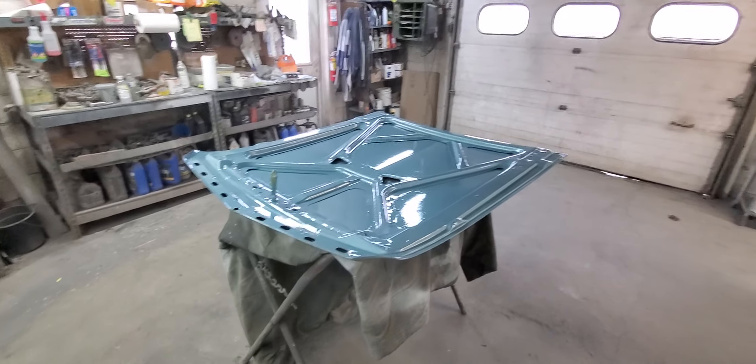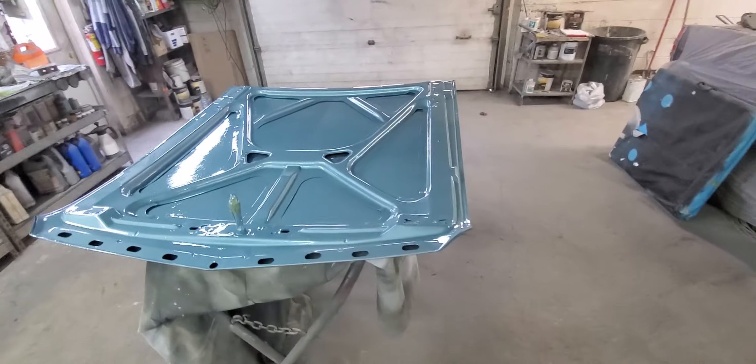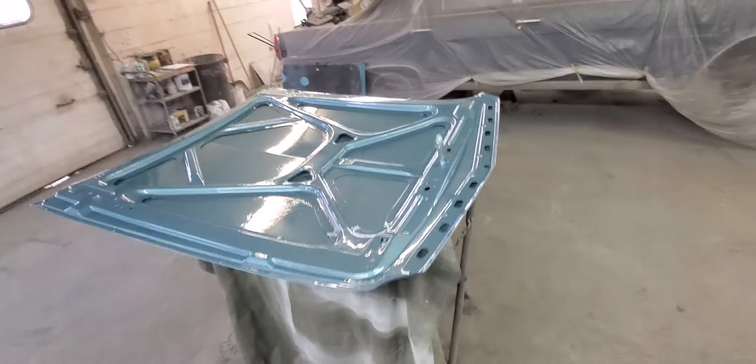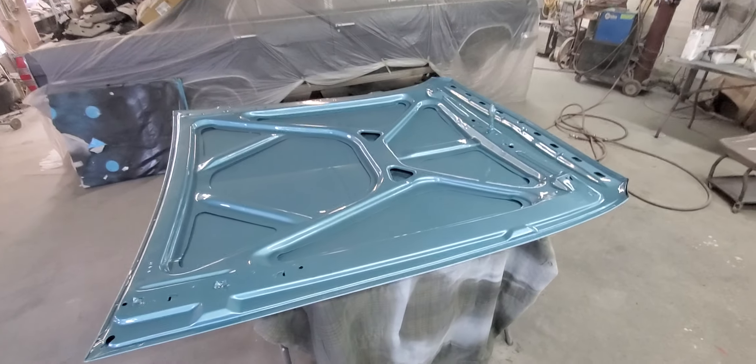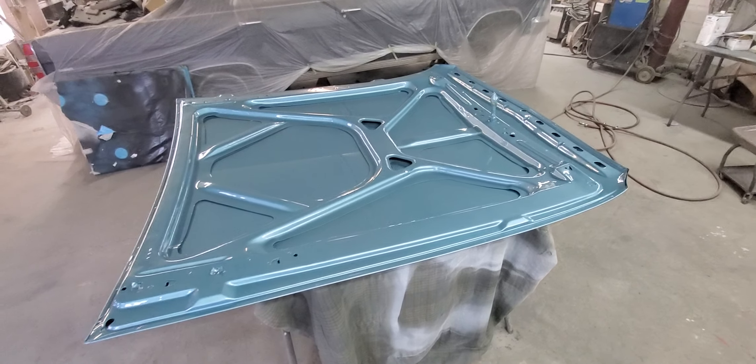All right guys, Jay with Classic Reaction. Today is Friday, December 9th, 2022. Got some color going on the car — the bottom of the hood is all painted. This color is actually quite a bit more beautiful than I thought it was going to be.